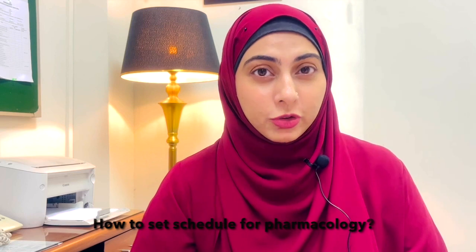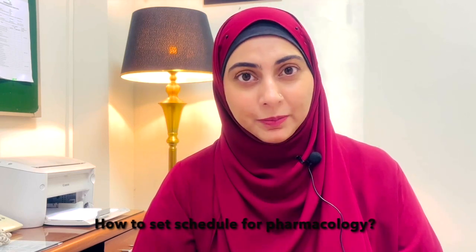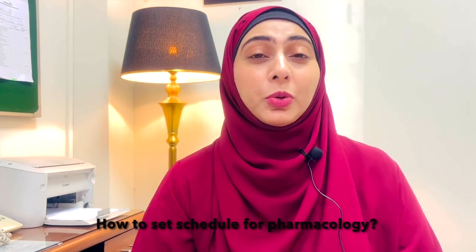Zunera Ashiq asked how to set the schedule for pharmacology — don't worry, we have got you covered. You are going to have a ready-made schedule at the end of this video. Hassan asked: is it necessary to do the summary of mini Katzung if the chapter is already properly done?